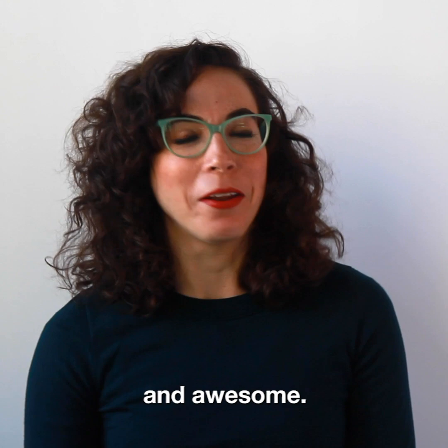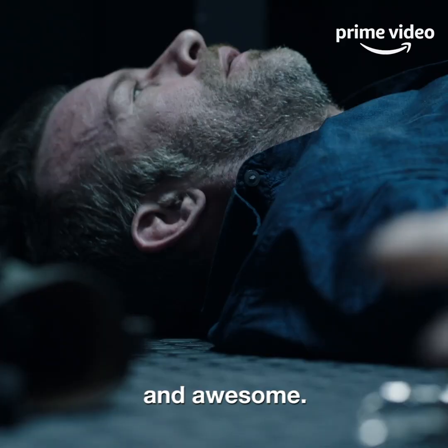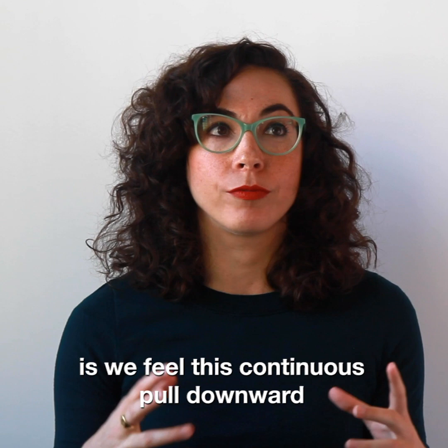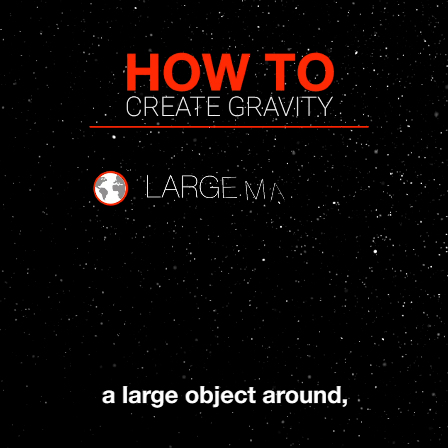Gravity is complicated and awesome. The way that we experience it here on Earth is we feel this continuous pull downward because of the mass of the Earth. When you're in space and you don't have a large object around, there are these two other ways to create or simulate the impact of gravity.